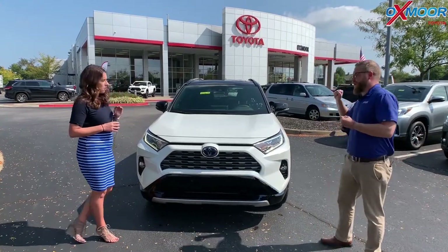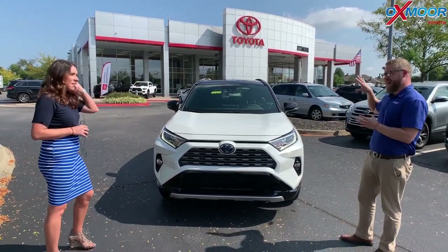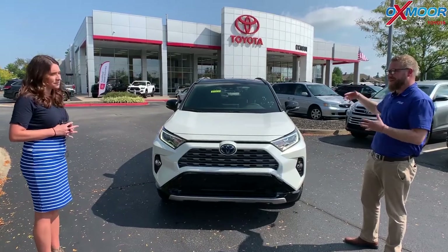So this is very exciting. This is a brand new car. The XSE is not a trim that we've had in the RAV4 before, and this is the hybrid version.